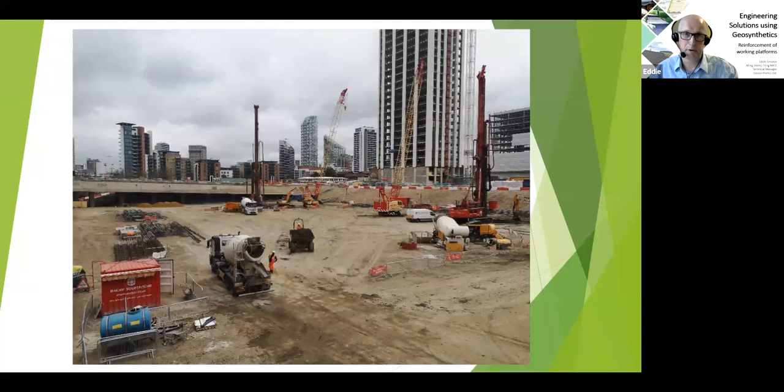A wider photograph shows the finished platform with various site plant working away. A question came up in the chat: one of the key factors of these geogrids is that once placed in the piling mat, they are absolutely designed to be piled through without damage and without adversely affecting the stability of the mat. This is not necessarily the case for other types of geosynthetics used in other application areas, but for these high-modulus geogrids, that is what they are designed to do: construct the mat, reduce the stone depth, offer all the savings, and then be piled through by the various types of piling equipment.